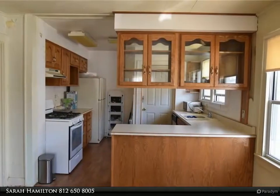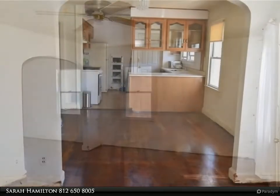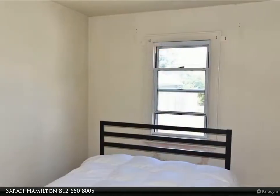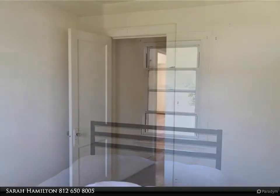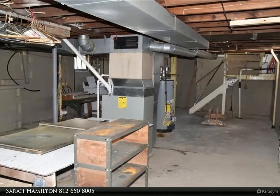Carpet has been removed and hardwoods have been spruced up. Larger living area and a separate area for your dining table and chairs. Vinyl replacement windows, newer HVAC, sump pump, and water heater. The kitchen has been somewhat updated and includes some appliances.